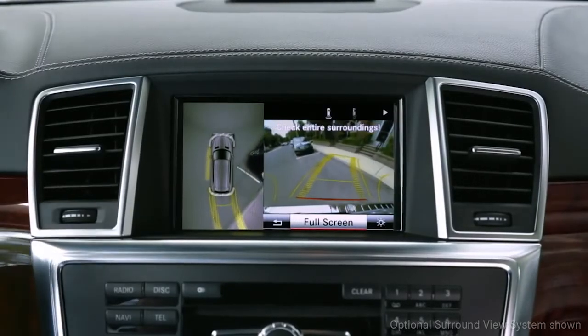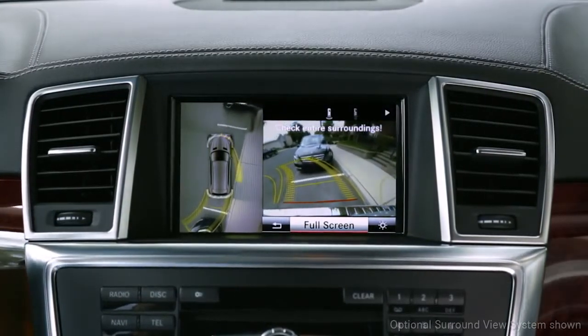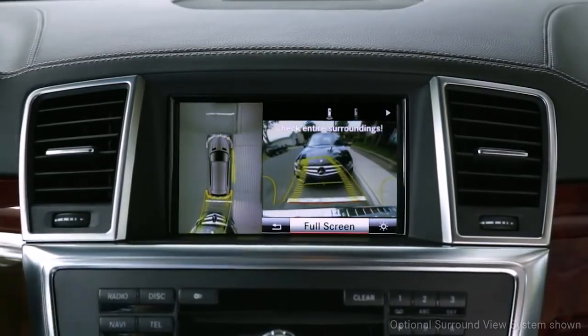Active on-screen guidelines preview the path your car will travel as the wheel turns, including how the front end will swing when you back up.